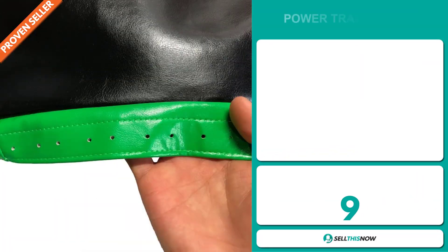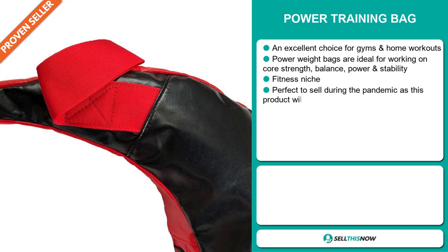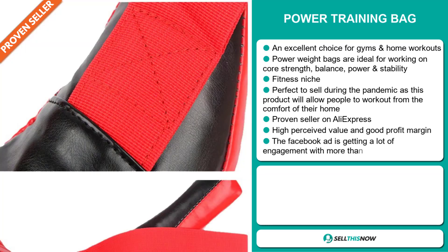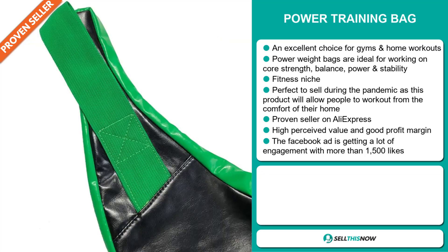Our next product is the power training bag. This is an excellent choice for gyms and home workouts. Power weight bags are ideal for working on core strength, balance, power, and stability. It falls under the fitness niche market, and it's perfect to sell during the pandemic as this product will allow people to work out from the comfort of their own home. It's a proven seller on AliExpress with many, many orders, and this item has a high perceived value and it'll give you a good profit margin.